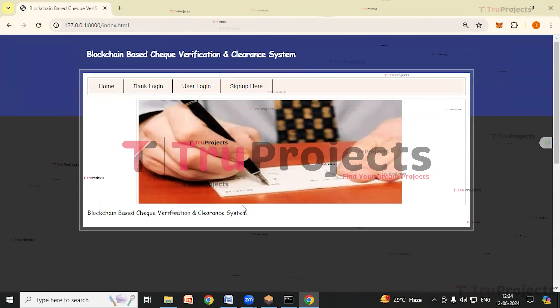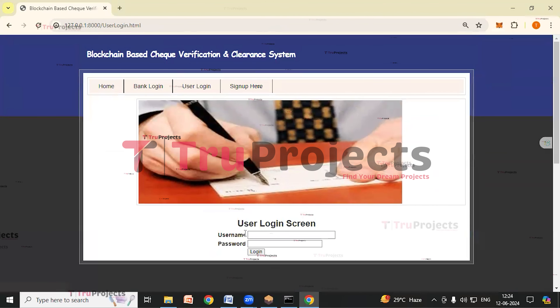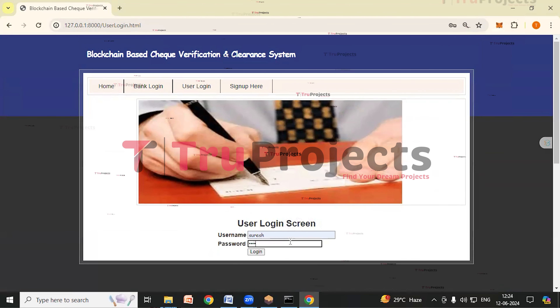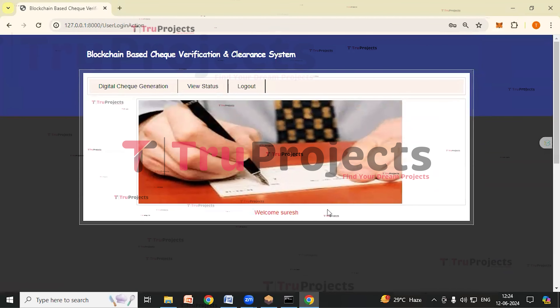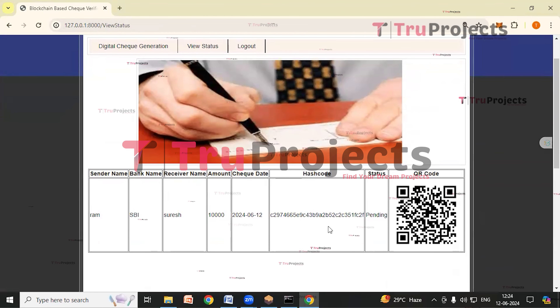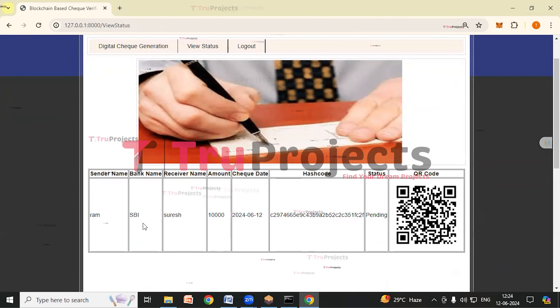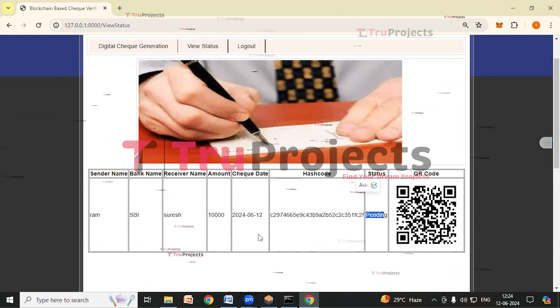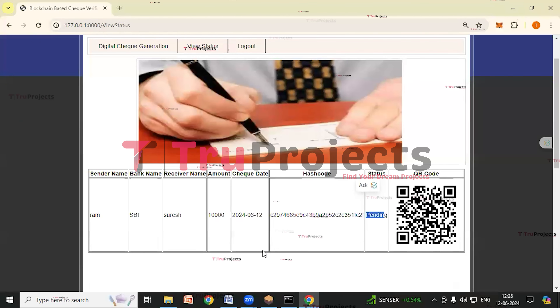Now we'll login as Suresh. We have logged in as Suresh — click on view status link. Here we can see the details of the check: sender name, receiver name, and bank. The status here is pending. Suresh hasn't received the amount yet because the check hasn't been cleared by the bank.